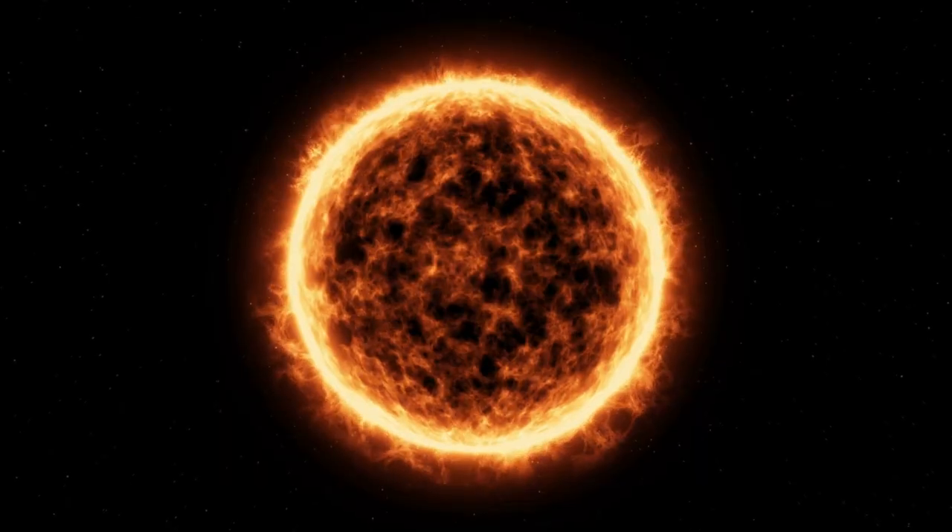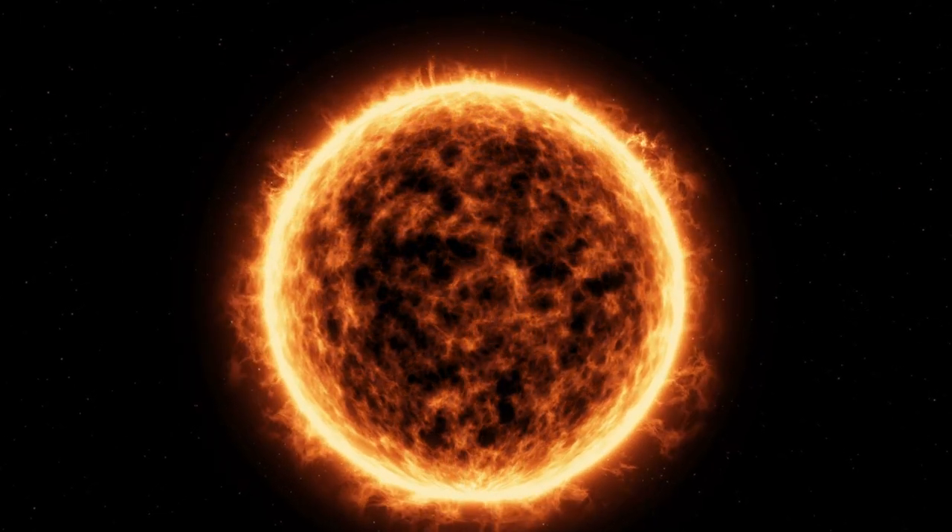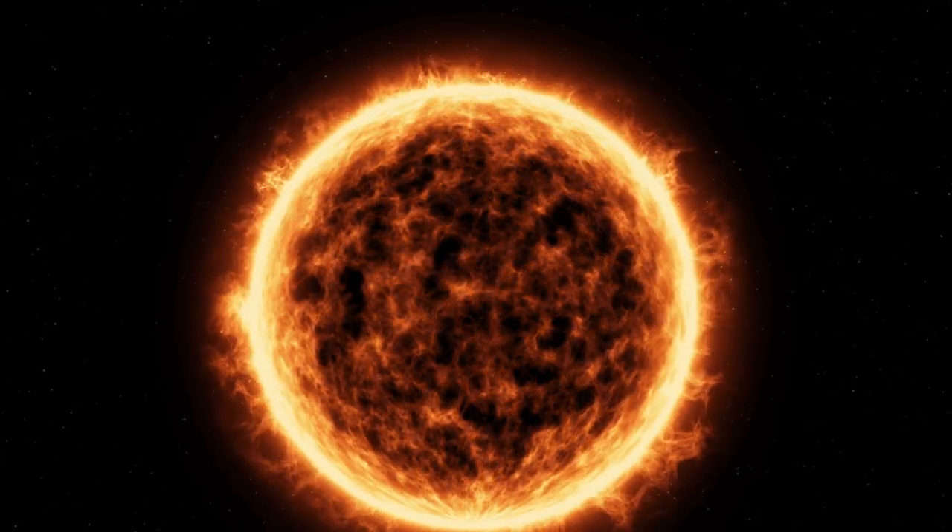This fusion process releases an astonishing amount of energy, the lifeblood of the Sun. Energy transport. Generated at the core, this energy embarks on an epic journey toward the Sun's surface, gradually traversing through its layers.